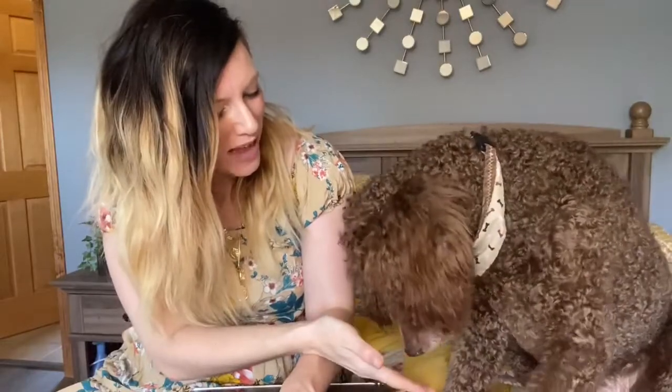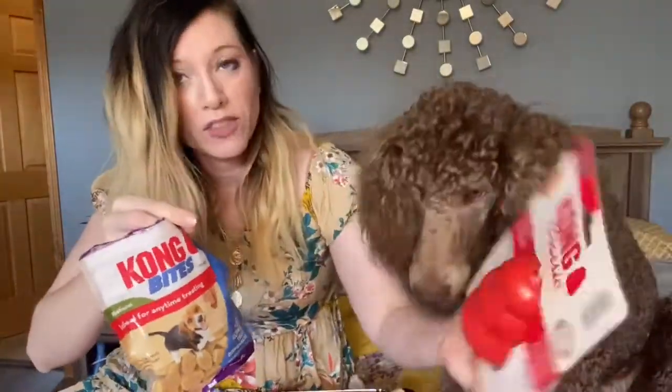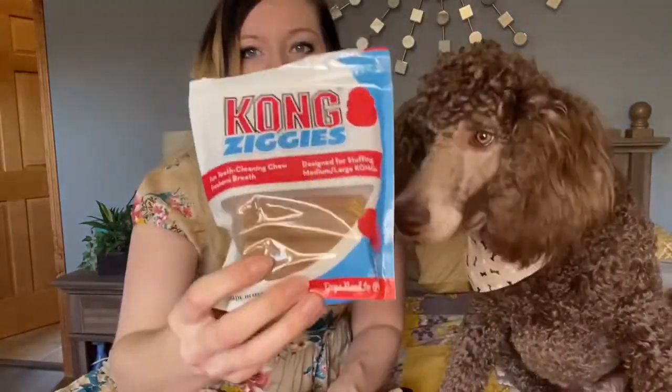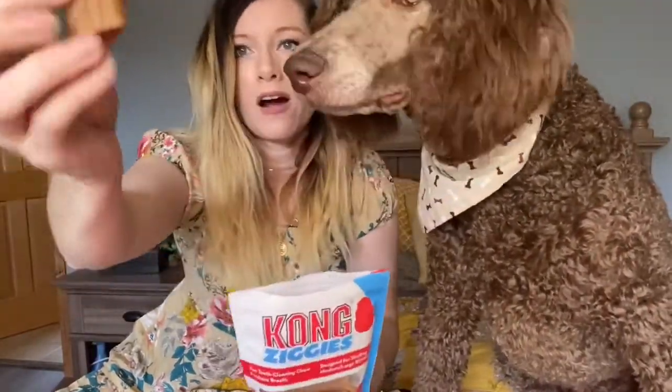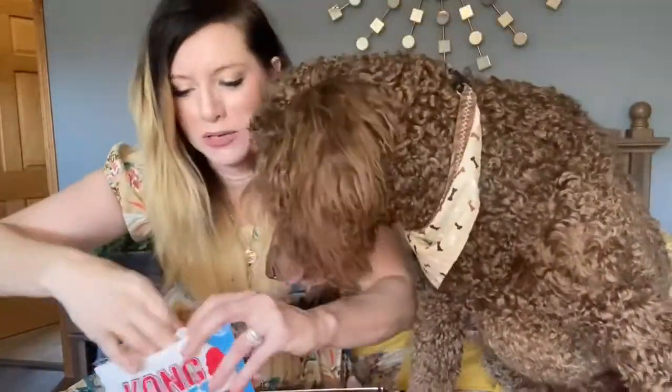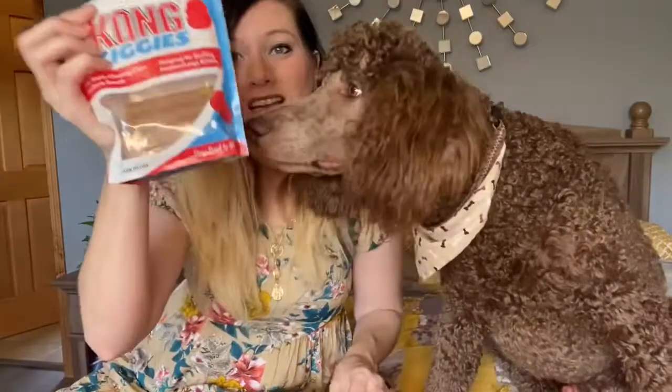You can put the Kong Bites inside the Kong for them to try to get out, or you can just use them for training. We also got Kong Ziggies — these are a larger treat for dogs that are over six months old and over about 15 pounds. As you can see they are a larger treat. We already put one inside his Kong so he's been trying to get it out and chew on it — he loves the Kong Ziggies.